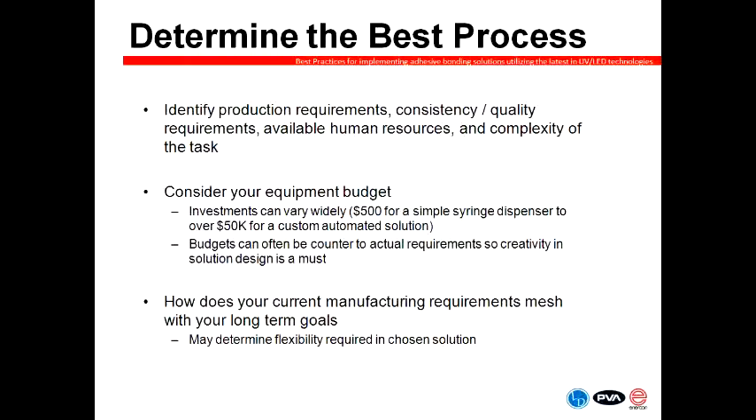Sometimes these budgets can be counter to what the actual requirement may be, so having creativity in how we design a solution as a dispensing partner is always vital. We also evaluate what your current manufacturing requirements are and how they mesh with your long-term goals. A solution may be perfectly suitable for what you're doing today but not make sense based on projections over the next six months to a year or longer. I frequently talk to people looking to have capabilities well beyond what they need currently, more for flexibility's sake than anything else.